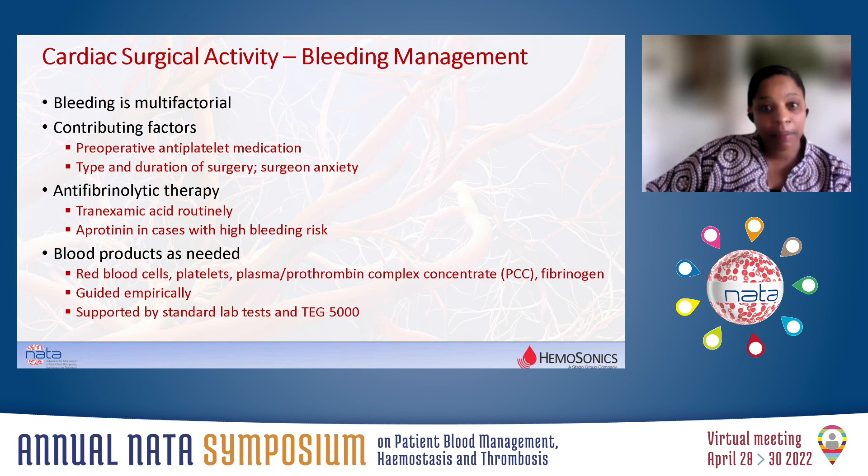We use tranexamic acid routinely for the high-risk cases. We use aprotinin for the dissections, infective endocarditis, and redo surgery.